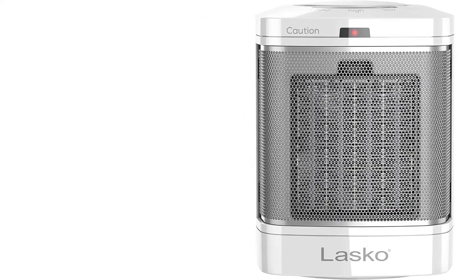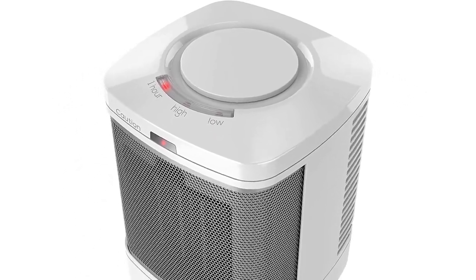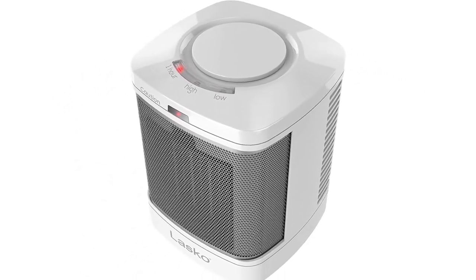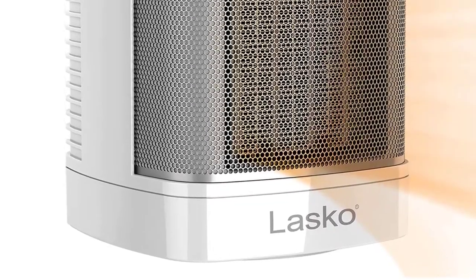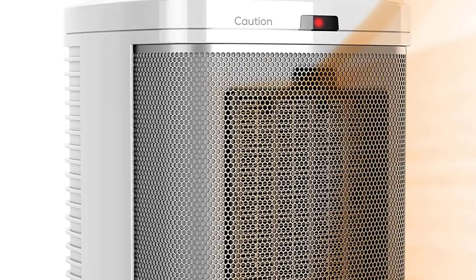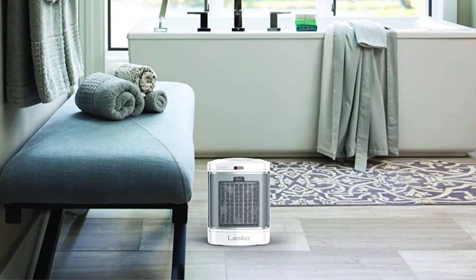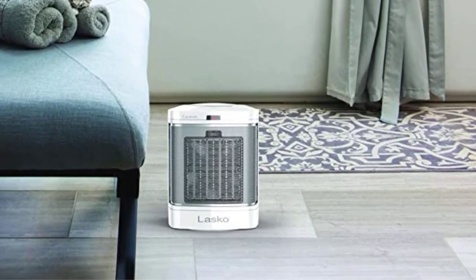Whichever space heater you choose, there are some common safety concerns that many people overlook: you can't use any space heater with an extension cord, and you shouldn't leave a heater unattended. Most heaters can't be used in a bathroom unless they're specifically designed for it. We go over these and other considerations in detail in our section on space heater care, maintenance, and safety.